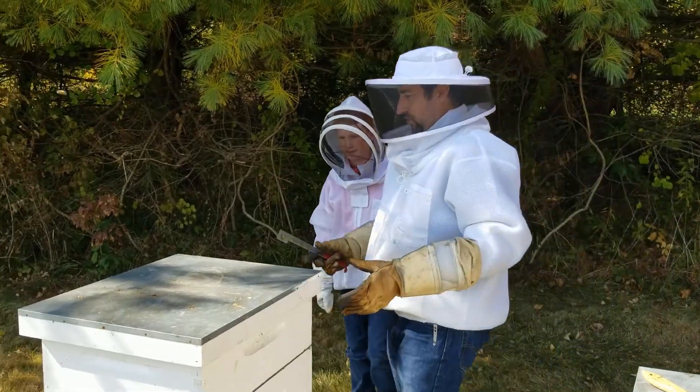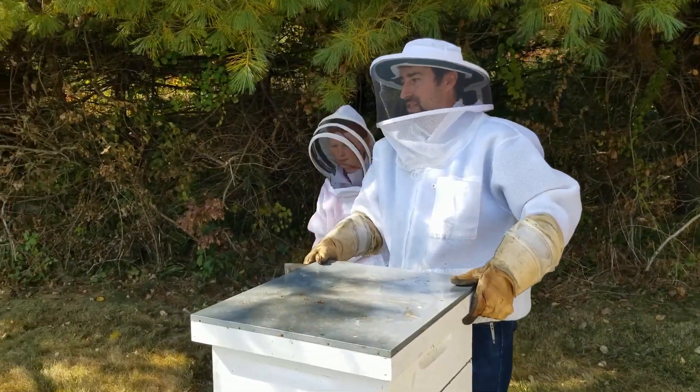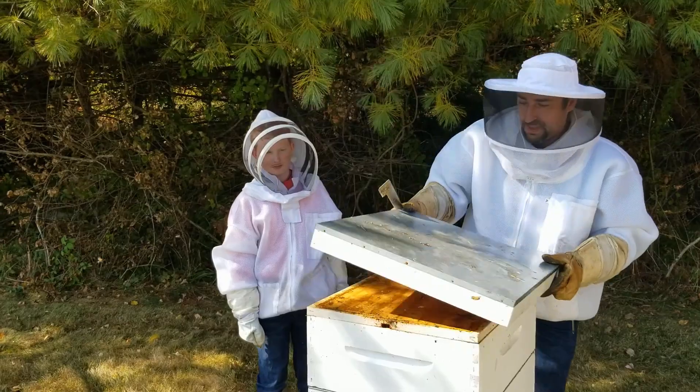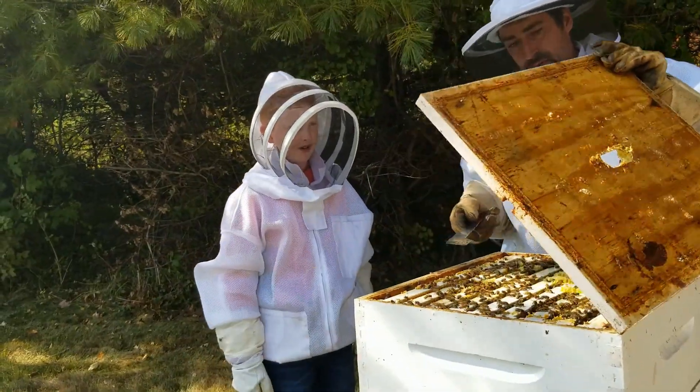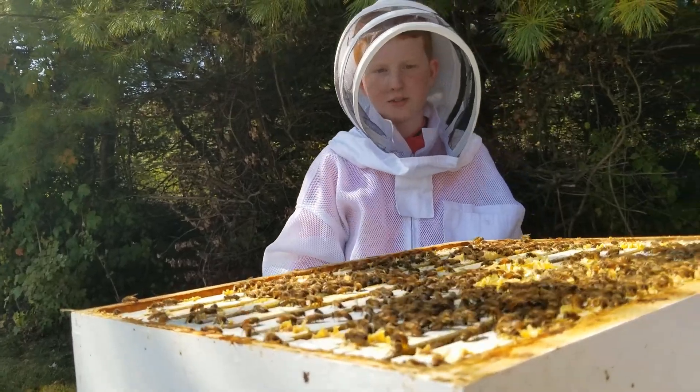You can always tell when you have a good strong healthy hive when it's stuck. That's a good hive. Wow, hi guys — there's so many!